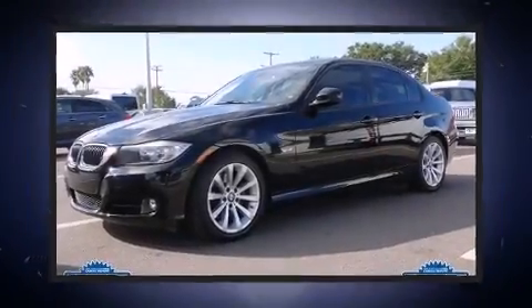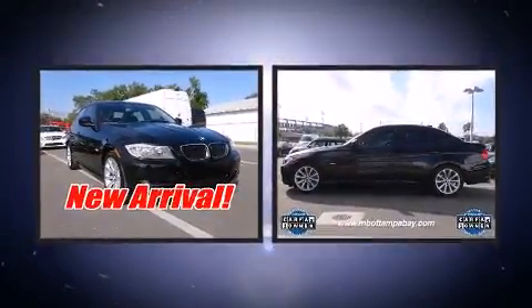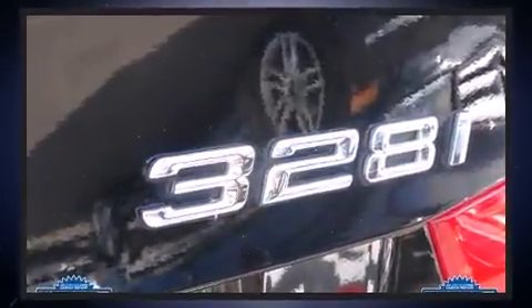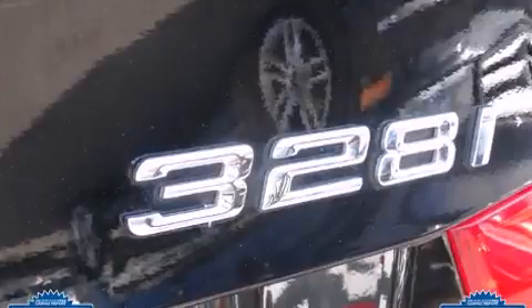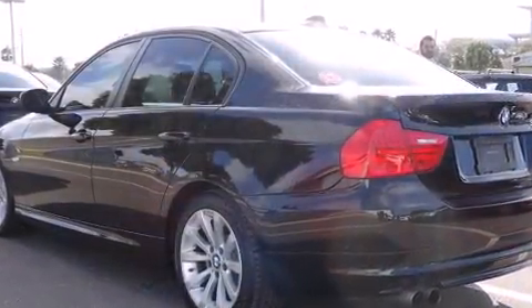You can expect a lot from the 2011 BMW 328i. This four-door, five-passenger sedan still has fewer than 60,000 miles. Under the hood you'll find a six-cylinder engine with more than 230 horsepower, and for added security, dynamic stability control supplements the drivetrain.